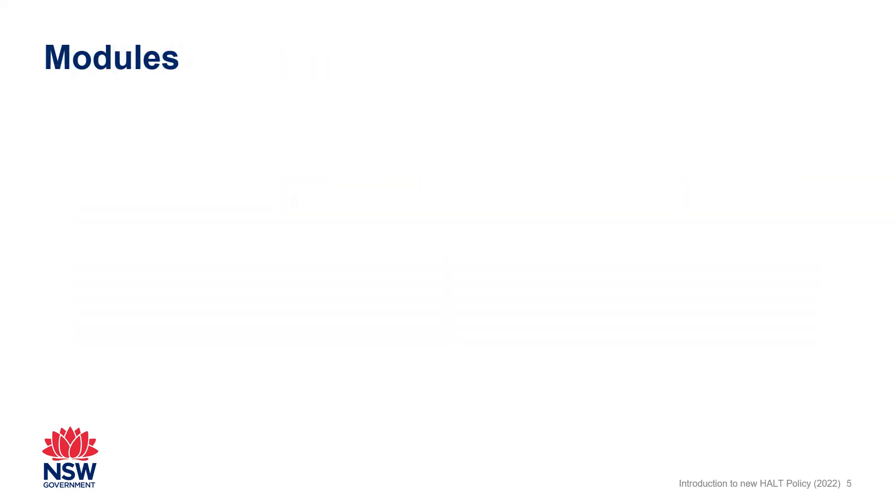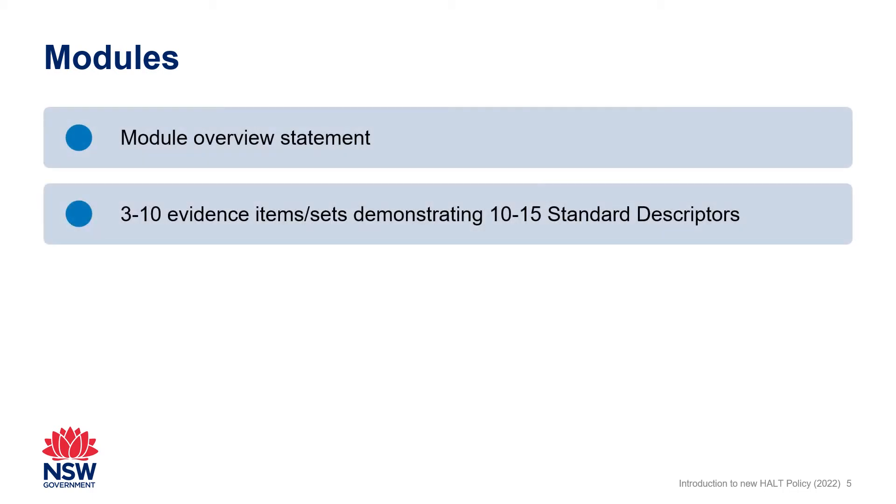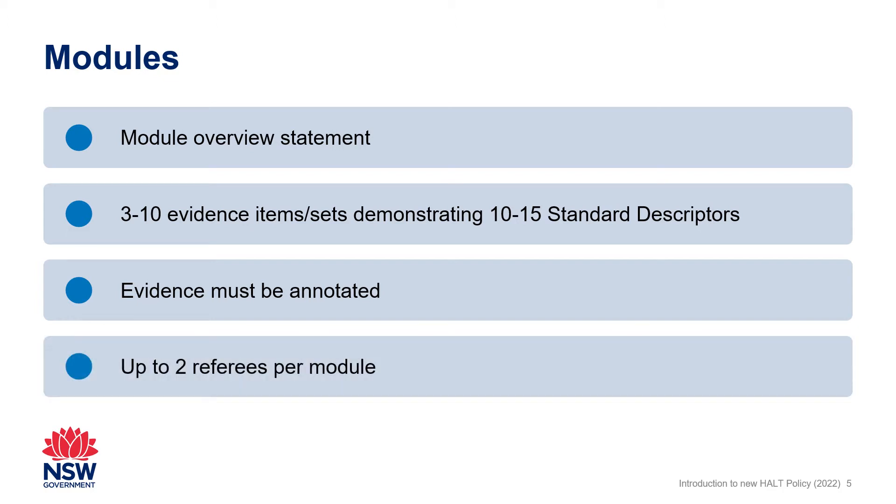In each module, applicants need to submit a module overview statement and three to ten items and/or sets of annotated documentary evidence demonstrating between 10 and 15 standard descriptors. Applicants can also submit contact details for up to two referees who can verify the practice demonstrated in the documentary evidence and provide verbal evaluative comments about the applicant's practice.